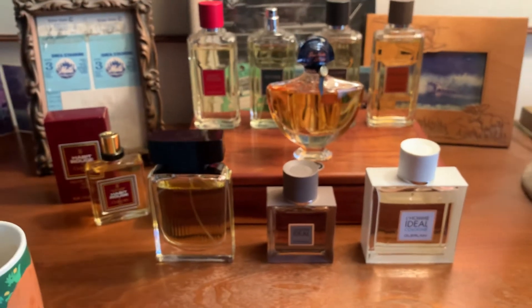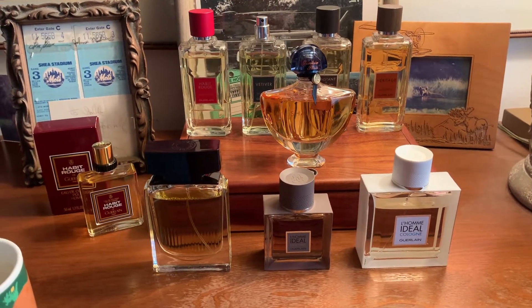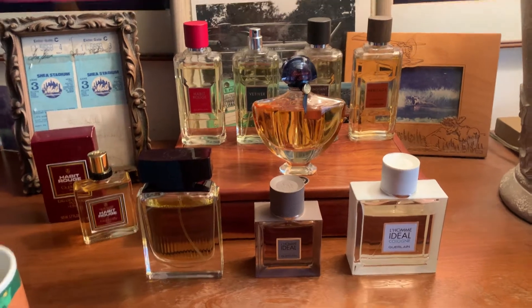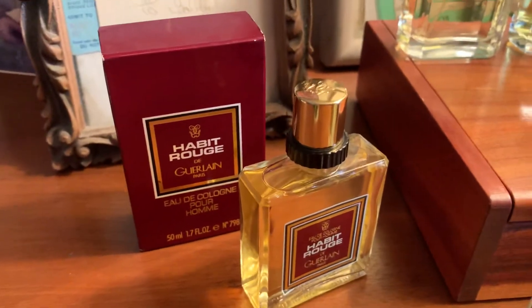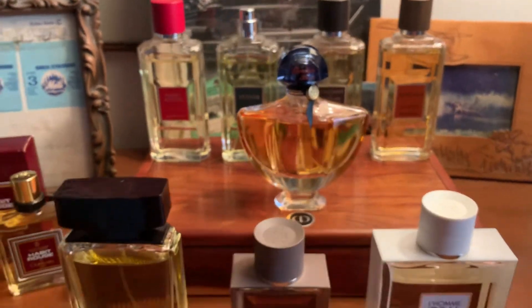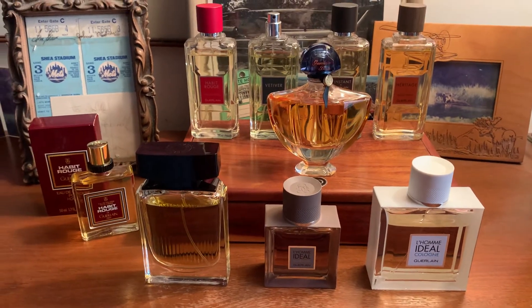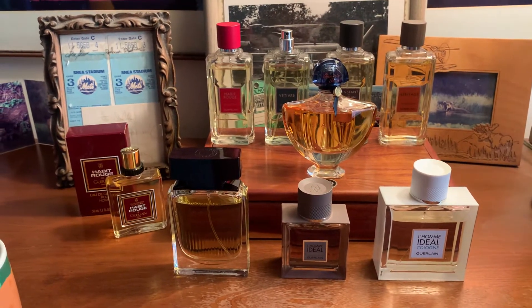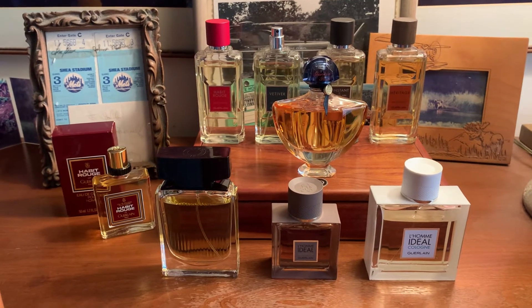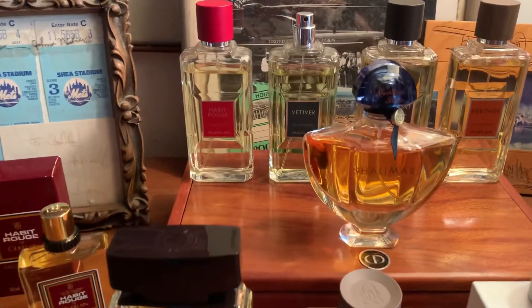Guerlain — the oldest perfumery in the world, niche in my opinion. Sure, they make a little makeup now, but big deal — they're a perfume house, they're niche, even if these are considered designer types. Anybody who hasn't seen the BBC documentary from around 2010 on YouTube about perfume, watch it — all three parts. They tell the story of Guerlain and it's wonderful.